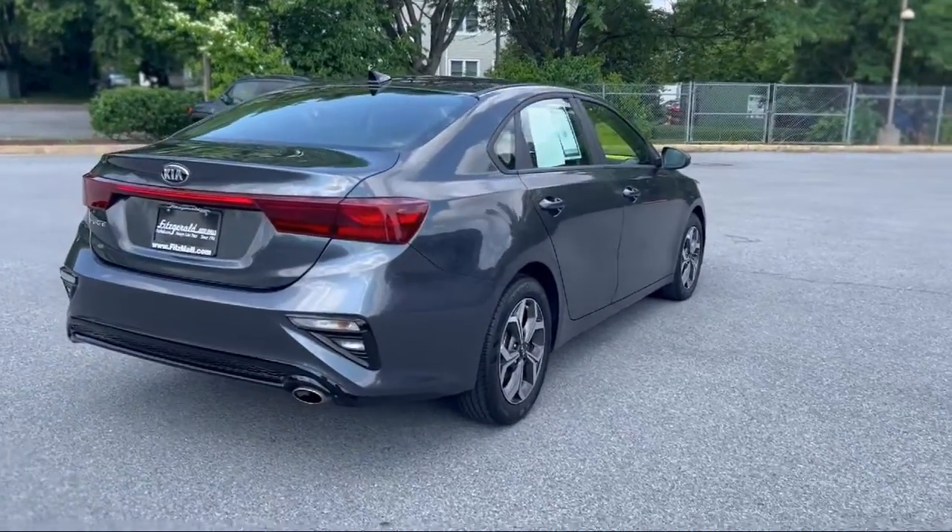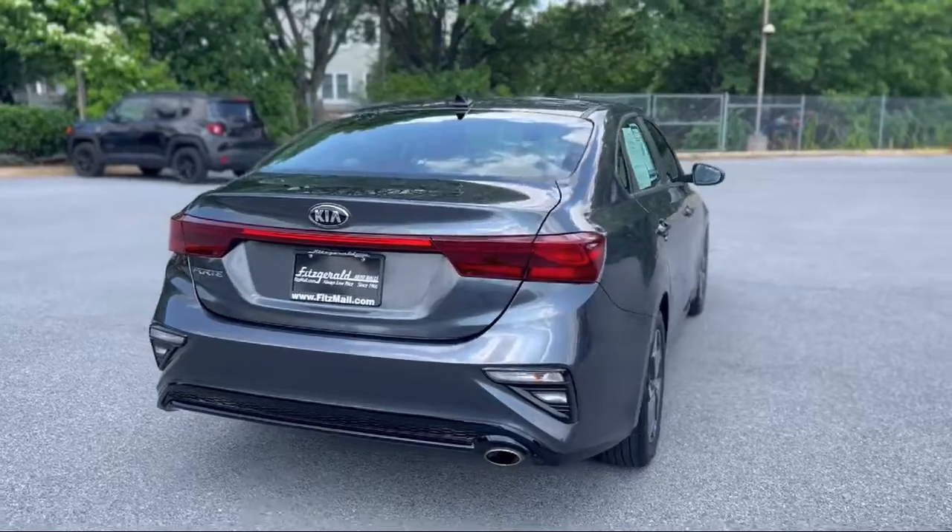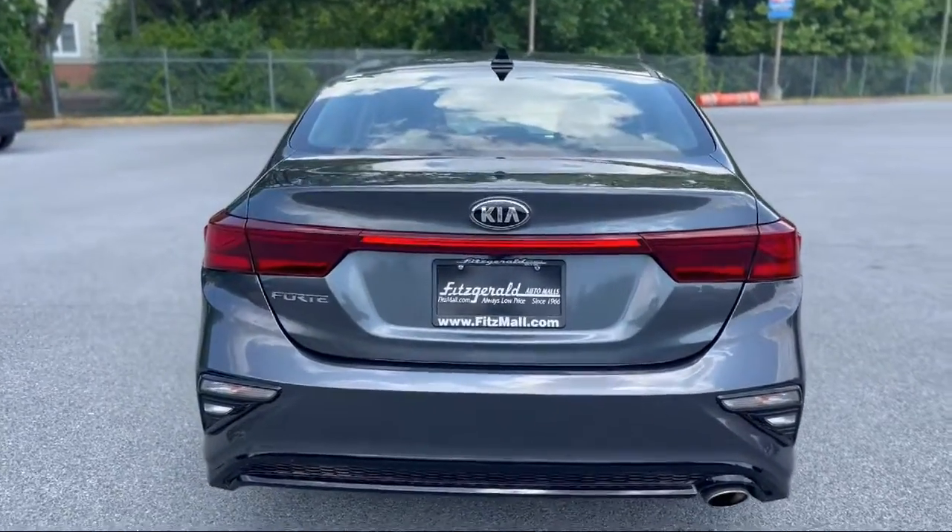Smartphone integration Apple CarPlay, ventilated disc front brakes, and has less than 45,000 miles on the odometer.